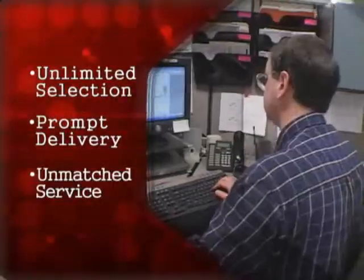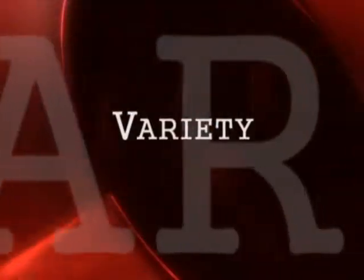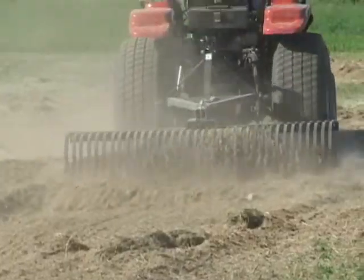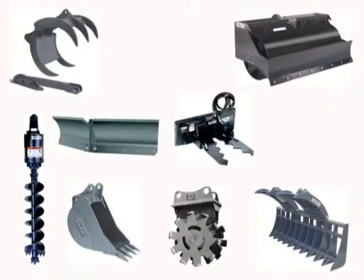Unlimited selection, prompt delivery and unmatched service are what our customers can expect. CE Attachments provides the widest selection of attachments available, from augers to vibratory rollers and everything in between.